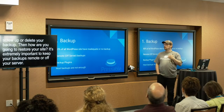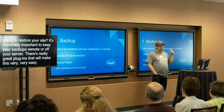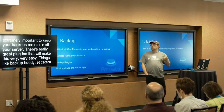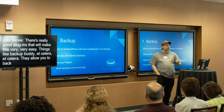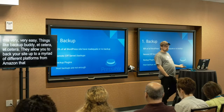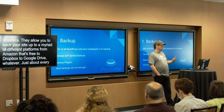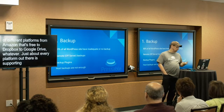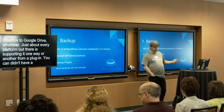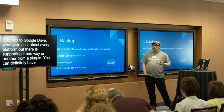There are really great plugins that will make this very easy — things like UpdraftPlus, BackupBuddy, etc. They allow you to back your site up to a myriad of different platforms, from Amazon S3 to Dropbox to Google Drive. Just about every platform out there is supported in one way or another by one plugin or another, so you can definitely have a lot of options. Some are better than others, so definitely do your research on them. Backup plugins are important in that sense.